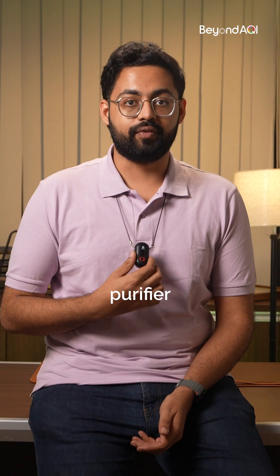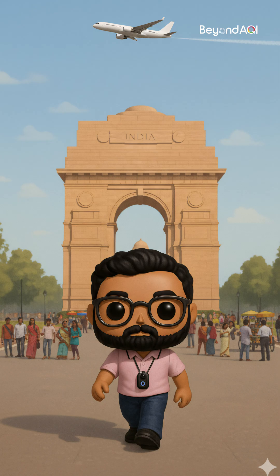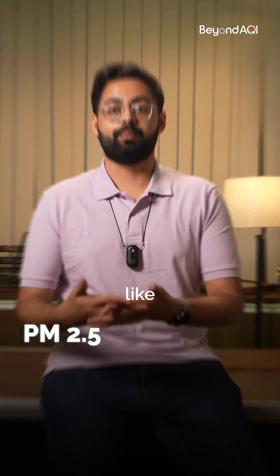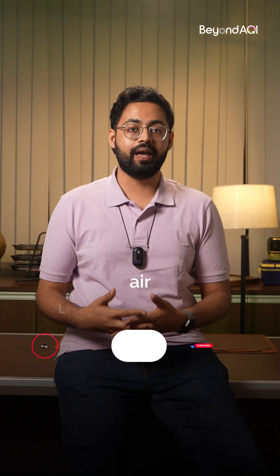And now my favorite: a portable air purifier. Imagine having your own little bubble of clean air wherever you go — in the car, at the office, even in public places where wearing a mask sometimes might just not be possible. This little device releases anions which fight against the invisible pollutants like PM2.5, PM10, VOCs, etc., meaning pure air everywhere.